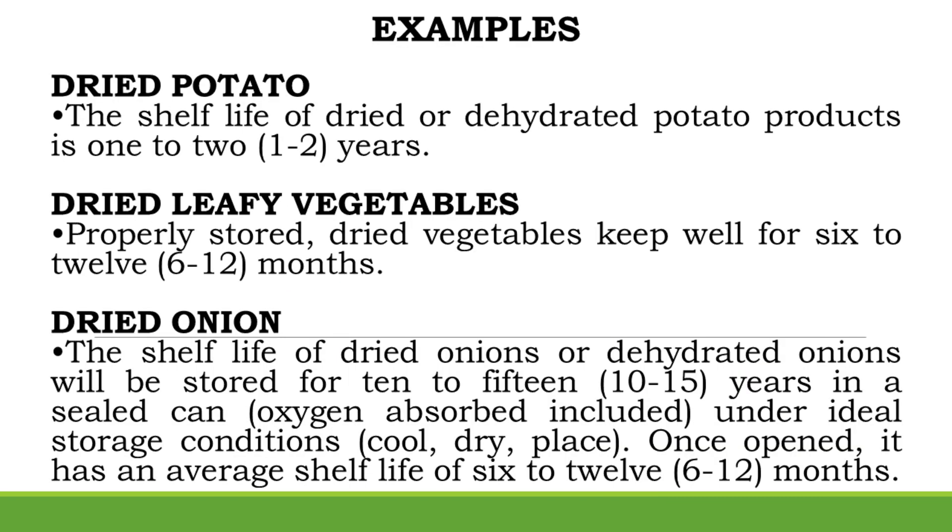Example — Dried Potato: The shelf life of dried or dehydrated potato products is 1–2 years. Example — Dried Leafy Vegetables: Properly stored, dried vegetables keep well for 6–12 months.